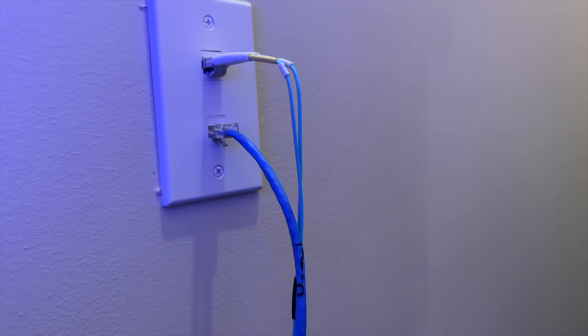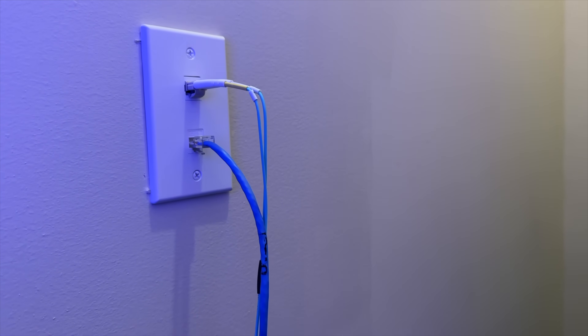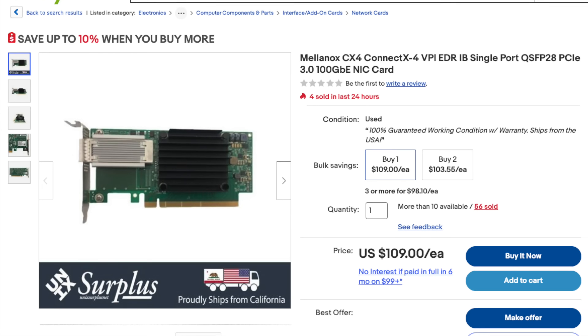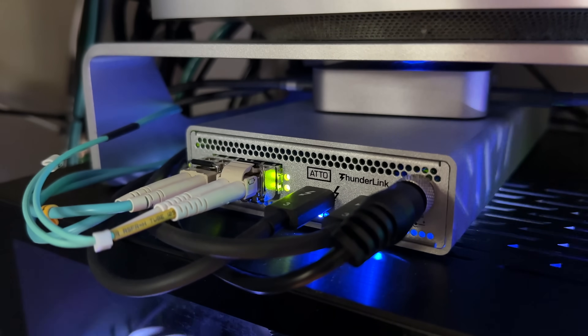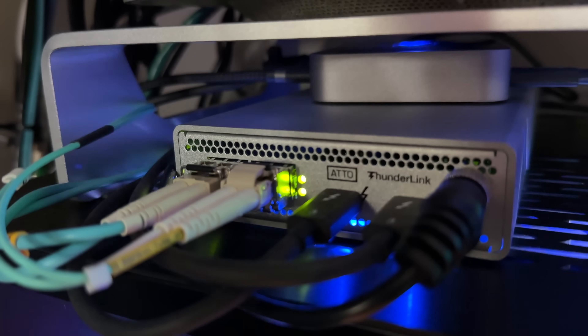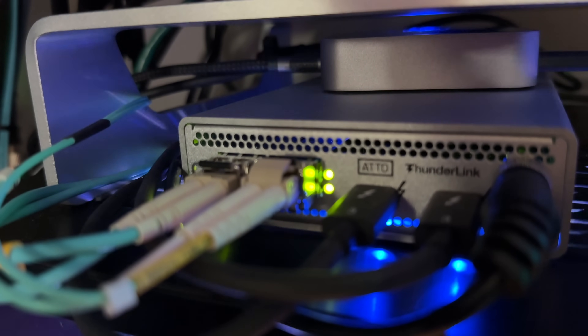The Storinator is off in the closet, connected by 25 gigabit fiber optic OM3 cable. The Storinator and the PC both feature surplus eBay versions of the Mellanox ConnectX-4 cards. For 25 gigabit on the Mac, I'm using an Addo Thunderlink 3 — an external box that connects via two Thunderbolt cables and provides two 25 gigabit ports. Running iPerf3 from the PC to the Storinator gets very close to the 25 gigabit maximum, but the Mac only gets 22 — which turns out to be the Thunderbolt throughput ceiling. I'm using this card as a bridge between the 10 gigabit and 25 gigabit networking so everybody can connect without a dedicated 25 gigabit switch.